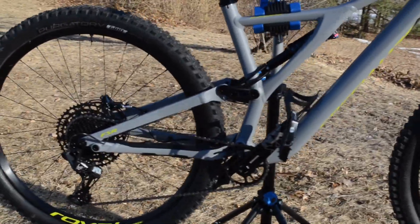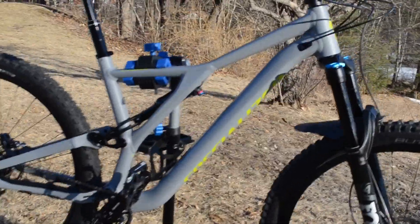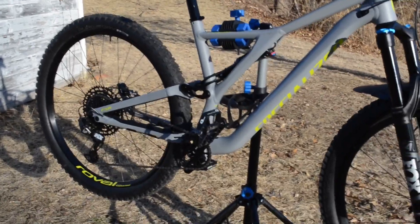More to come on the bike, but I just wanted to do a quick bike check and get this video up so you guys can take a look. Super excited to get this thing out and ride and get it dirty.